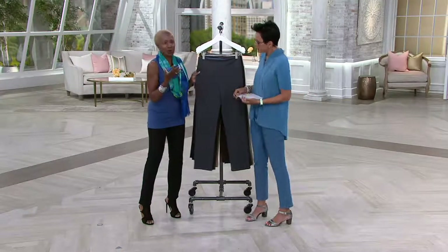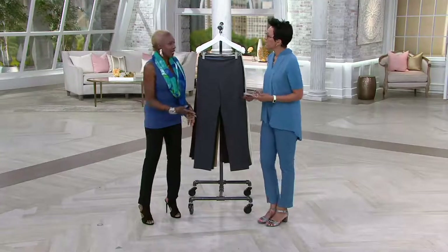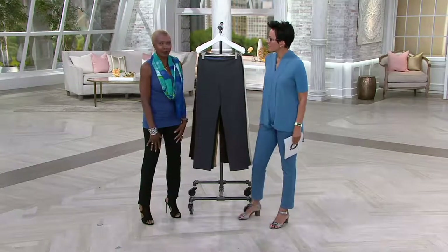I tell the story — I started out as a fit model, which doesn't mean I'm fit, but meant that when you made garments, a pattern maker had you tell them if you could bend, if it felt good, et cetera. And then I realized they were making clothes for mannequins.